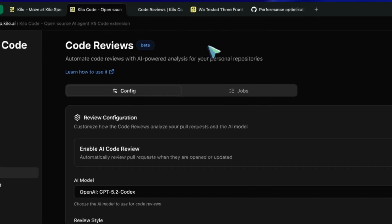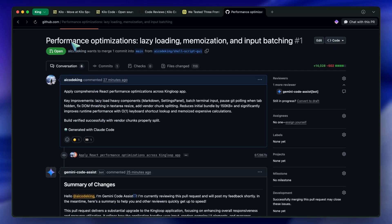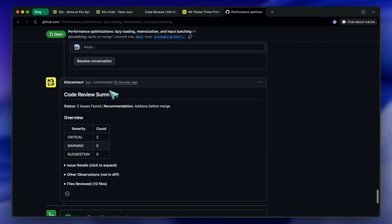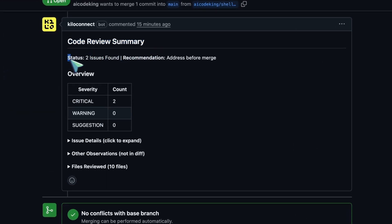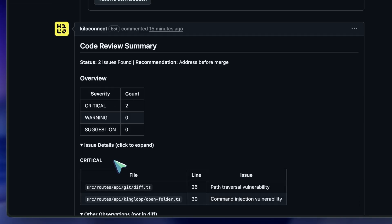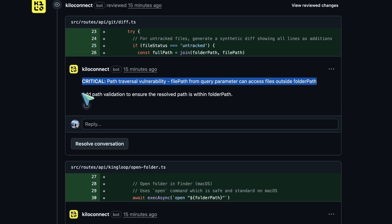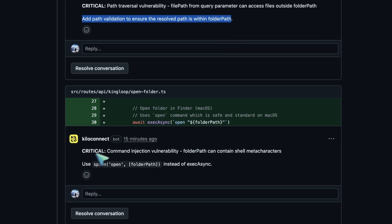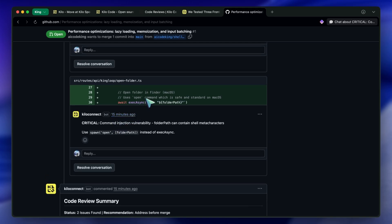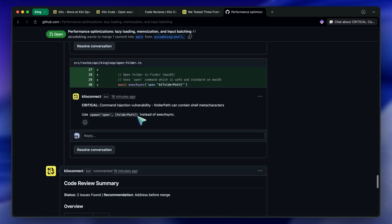Let me show you what happens when you actually open a pull request. The moment a PR is opened or updated, the agent kicks in automatically — it reads your diff and analyzes the changes, then posts feedback directly in GitHub. You get inline comments right on the specific lines of code, summary findings at the top, suggested fixes with actual code examples, and risk/severity tagging so you know what to prioritize. It shows up just like any other team reviewer in GitHub's PR interface — no context switching, no separate tool to check, it's all right there in your normal workflow. The agent only analyzes the changed files, not the entire repository, which keeps reviews fast and focused, but it has enough context to understand how your changes fit into the broader codebase.